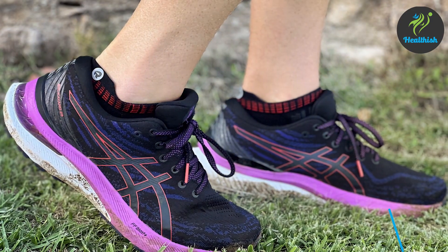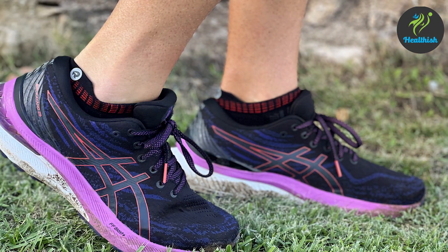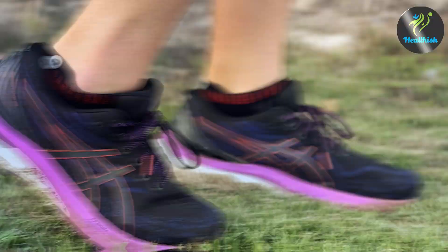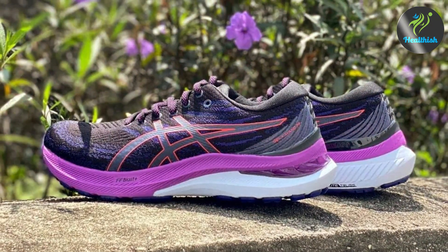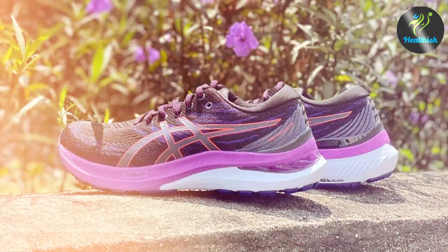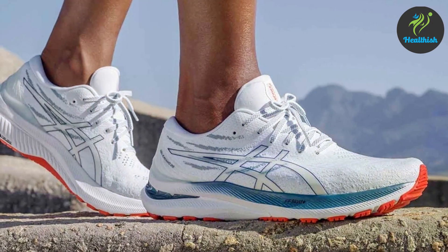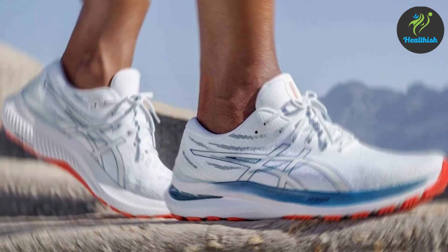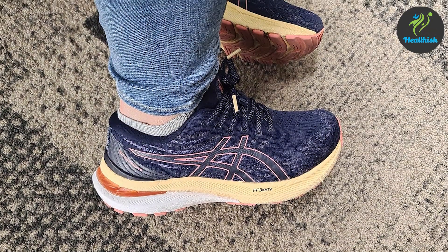Number five: the ASICS Men's Gel-Kayano 29 Running Shoe. ASICS is renowned for their focus on performance and comfort, and the Gel-Kayano 29 is no exception. This shoe is designed to provide excellent support and cushioning, making it ideal for runners with wide feet. The upper is made from breathable mesh, keeping your feet cool and dry. The shoe features ASICS' signature gel technology in the midsole, providing superior shock absorption and cushioning, reducing the impact on your joints.